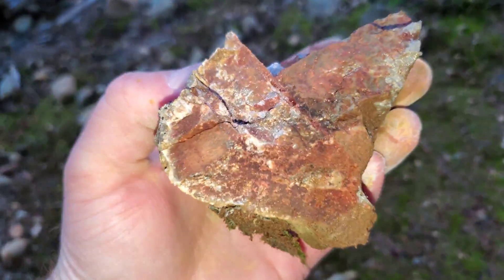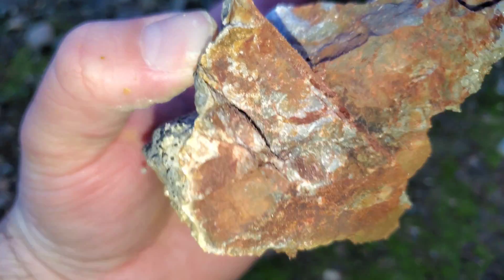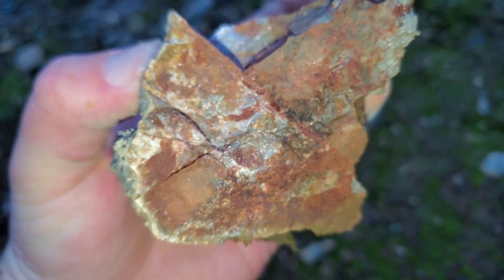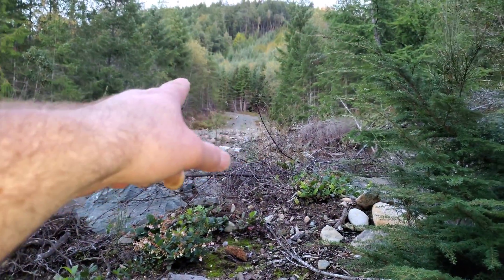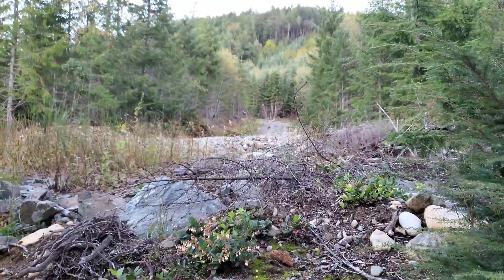Here is a typical piece of your bedrock — you can see it's a siliceous rock. Along this whole road here, anywhere there's bedrock exposed, that's your bedrock.